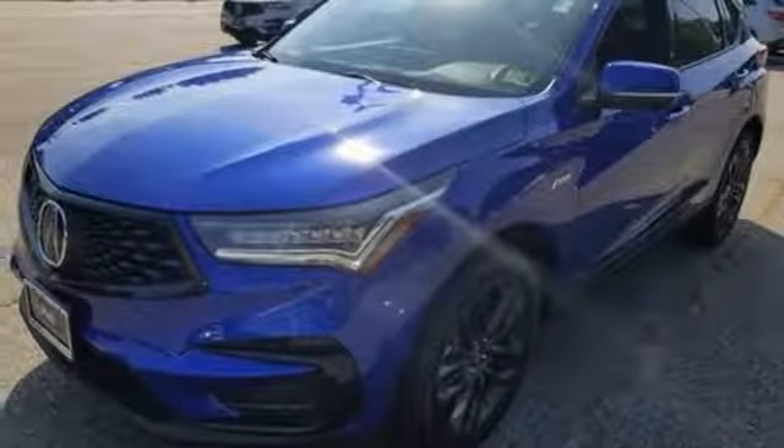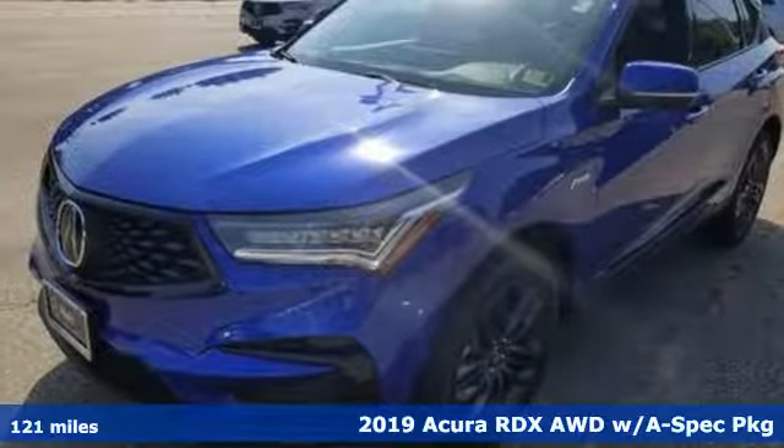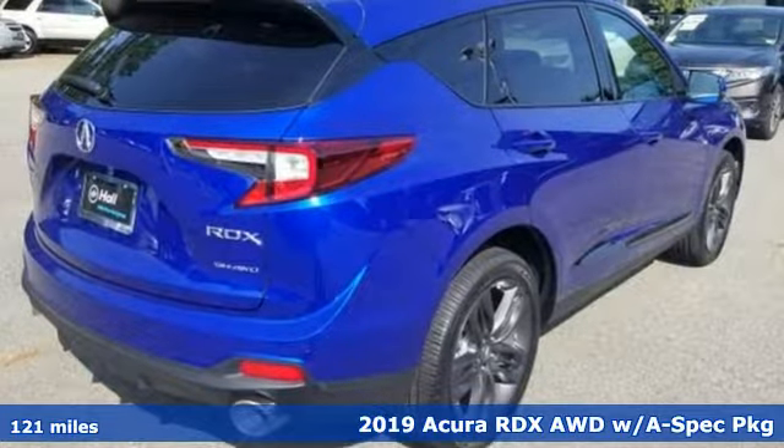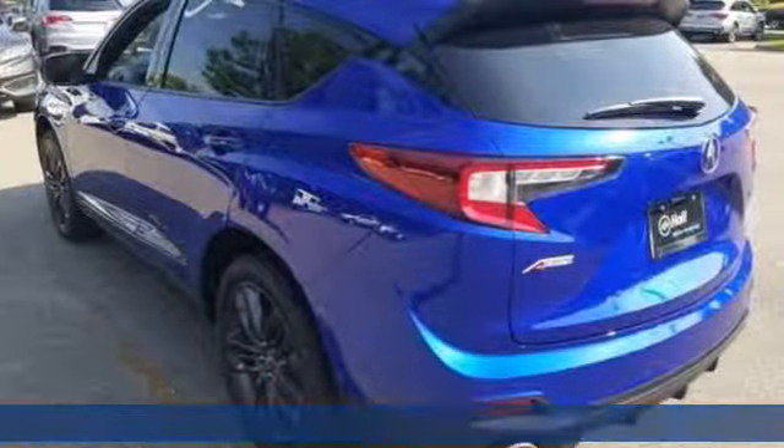It's a new 2019 Acura RDX, ready to shoulder your everyday burdens with sophistication and class. It comes with all the amenities you need.